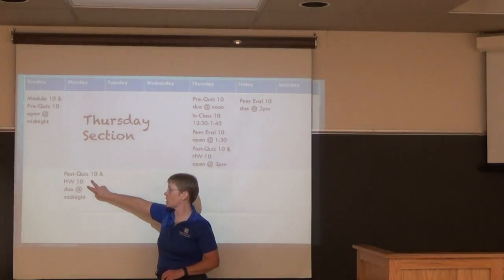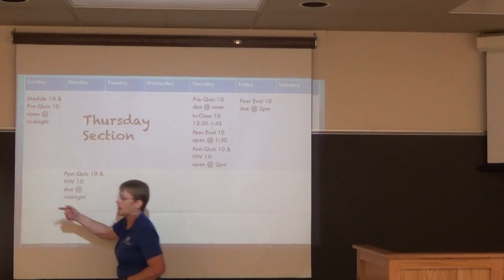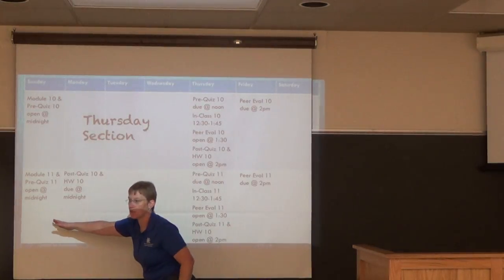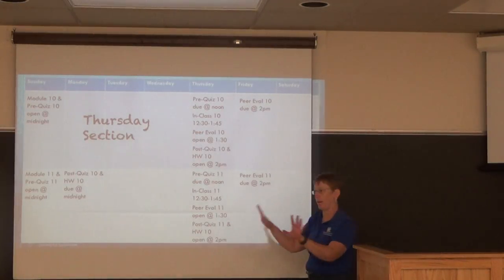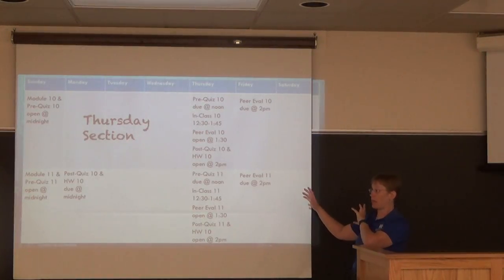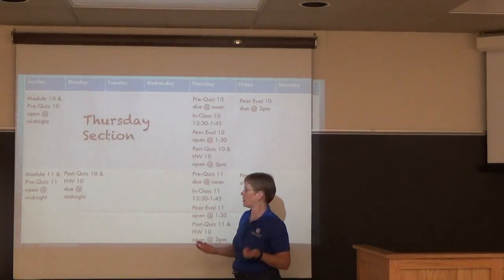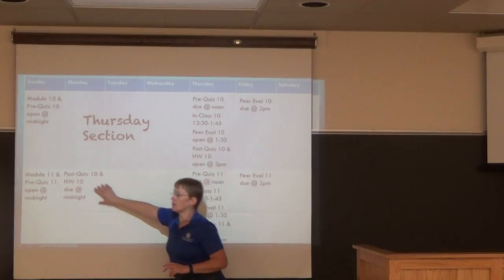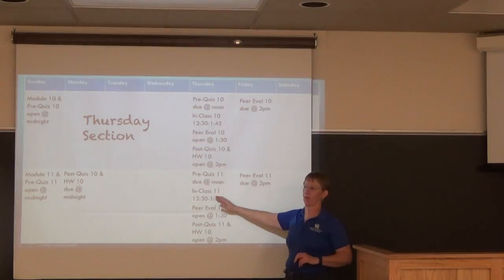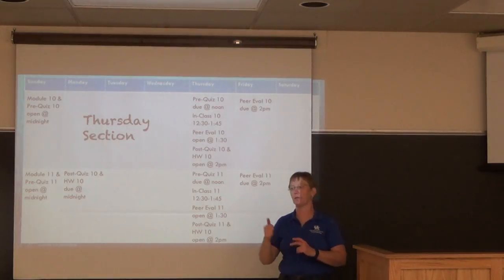In the first two semesters the post-quiz and homework were due on Monday, but with module 11 starting the next Sunday, things overlapped and created a lot of pushback. This semester I moved all deadlines to Thursday. Now students work Thursday morning to get their post-quiz and homework from the previous week done, along with the pre-quiz for the current week — but it's all one deadline.